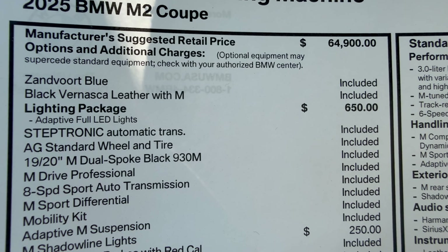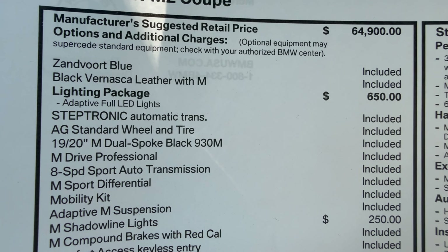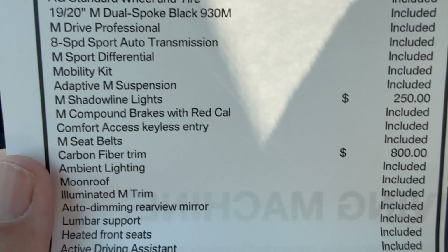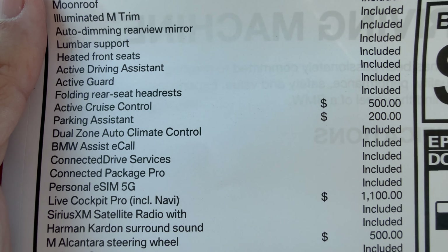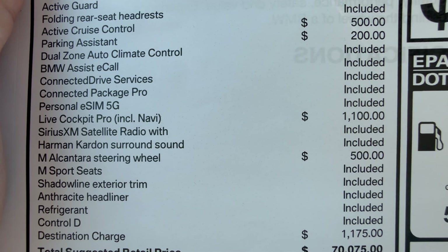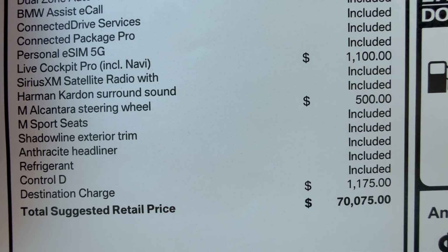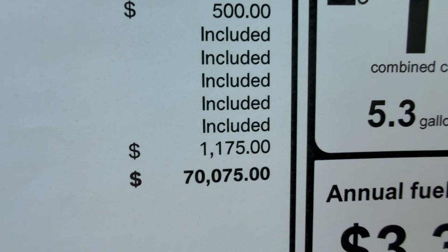Starting price, the 2025 M2 is $64,900. Paint and leather are included. Lighting package adds $650, Shadowline lights another $250, carbon fiber trim $800, active cruise control $500, parking assistant $200, live cockpit with heads-up display $1,100, and the Alcantara steering wheel $500. All told, MSRP on this particular example is just a little bit over $70,000.